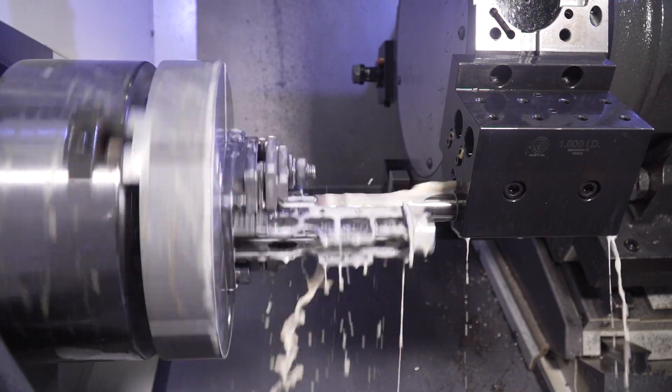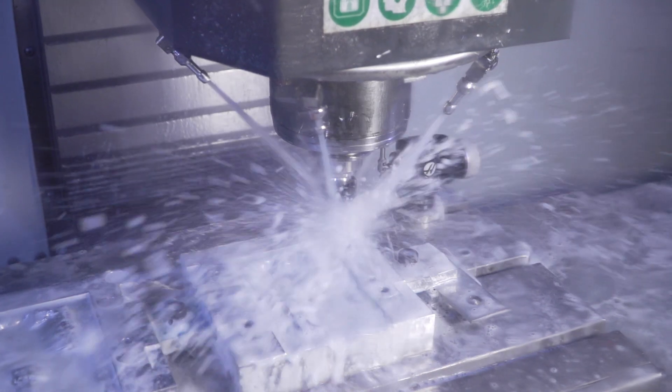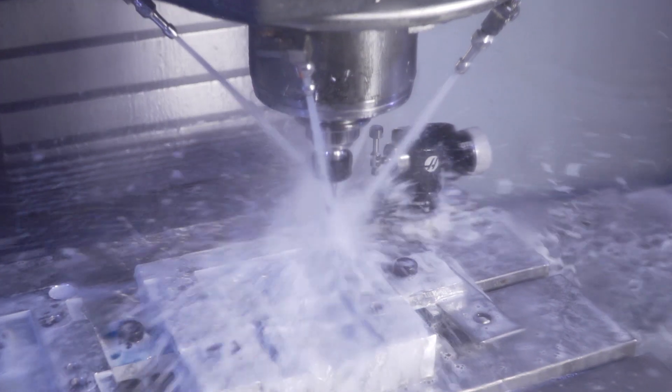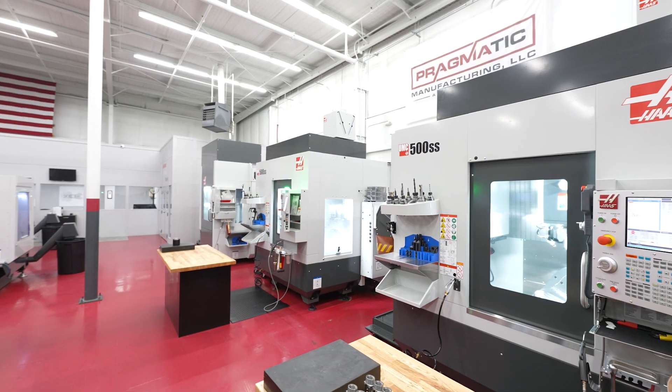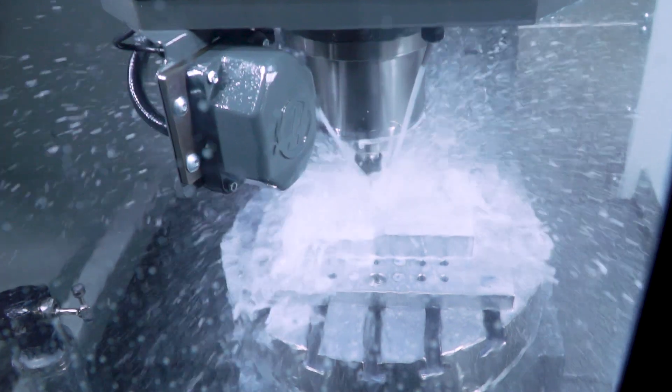As we continue, Pragmatic is looking to grow. Through that growth, I'm confident that we will continue our partnership with Haas and continue to place their machines on our floor to help us meet our customers' expectations.